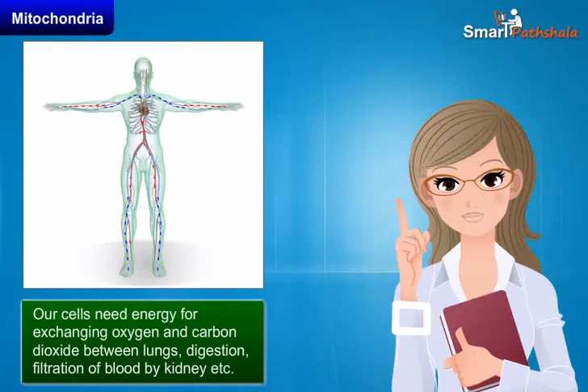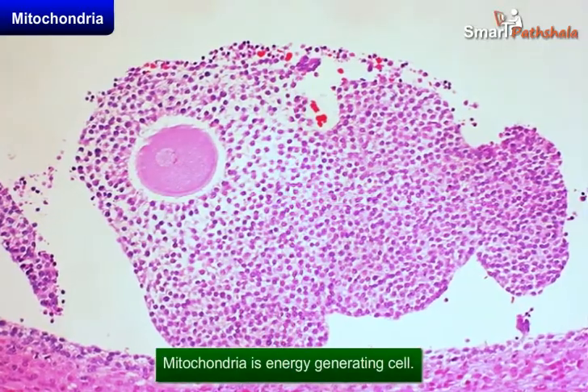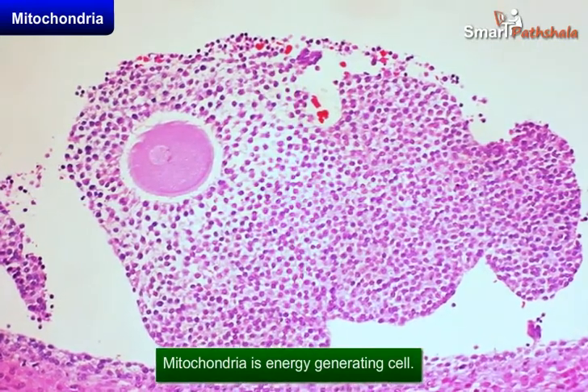Similarly, our cells need energy for exchanging oxygen and carbon dioxide between lungs, digestion, filtration of blood by kidney, etc. So where do cells get energy from our body? Cells get energy by the help of mitochondria.